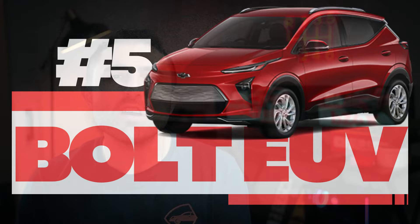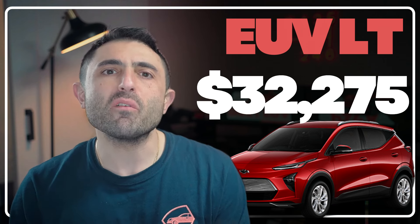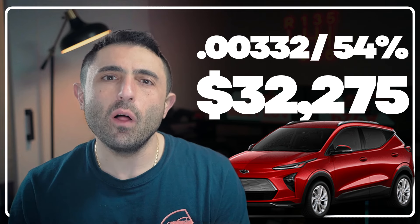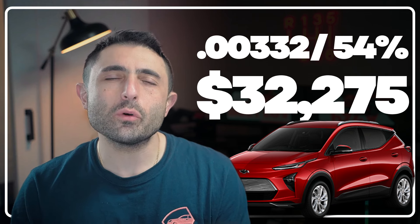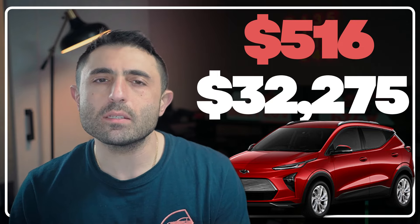At number five is the Chevy Bolt EUV. I've got an LT picked out with an MSRP of $32,575. Chevy's not relaying the $7,500 on the Bolt. We've got a 54% residual and a 0.00332 money factor. This translates to a payment of $516 a month plus tax.